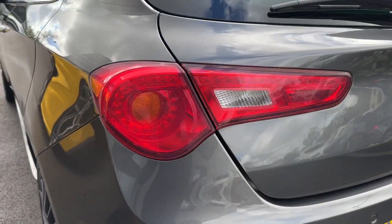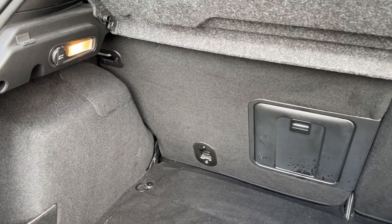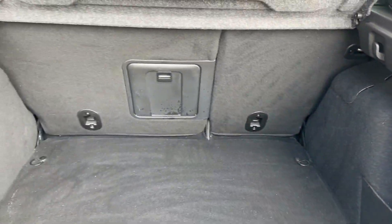In the rear, signature-shaped LED taillights will also give your Alfa a distinctive look, and the boot space can easily swallow weekly shopping with the option of 60-40 folding split seats as well.